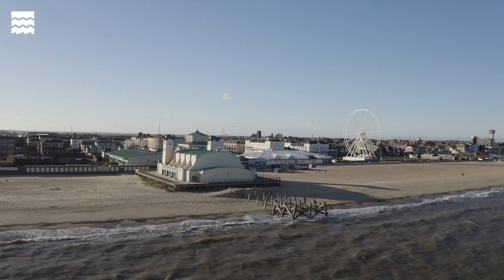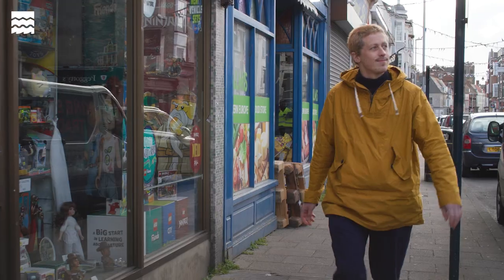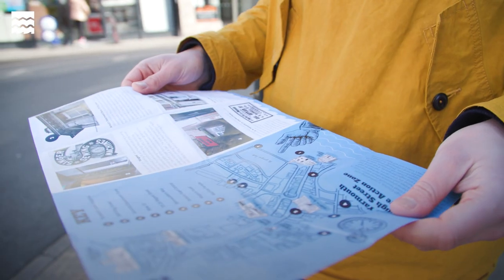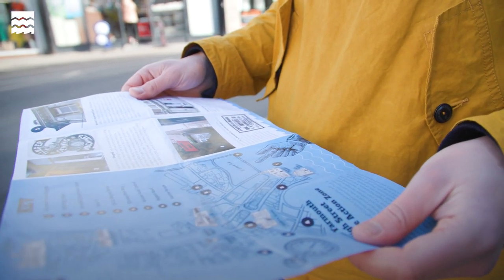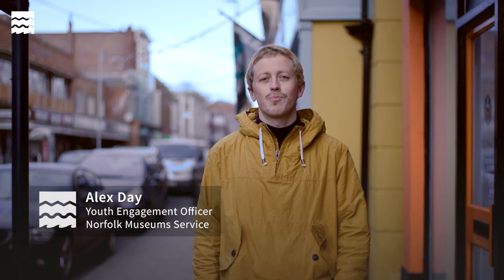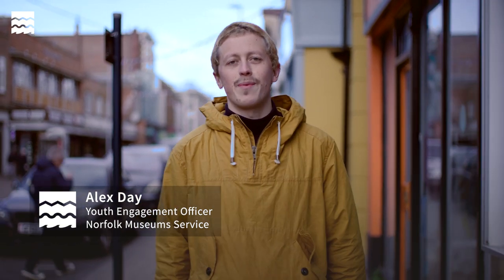Ghost signs in Great Yarmouth have been devised into a walk-in trail for everyone to be inspired by and imagine the people and stories that once occupied the town. Whoever painted these ghost signs probably wouldn't have imagined that we'd be out here making a documentary about them. They weren't intended for a 21st century consumer navigating with Google Maps looking for fast food and fast fashion. Through these ghost signs, we're going to look deeper at the high street of Great Yarmouth.